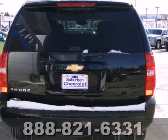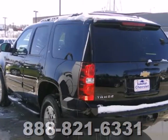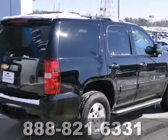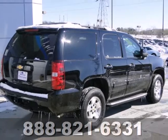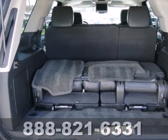It blends the perfect balance of form and function with its interior amenities that include a CD player, power front seats, a leather-wrapped steering wheel, and power windows, locks, and mirrors. This Tahoe takes safety to a whole new level.